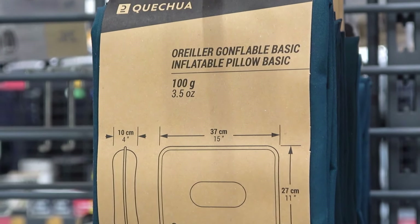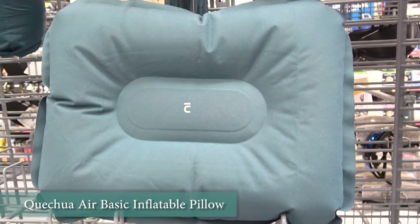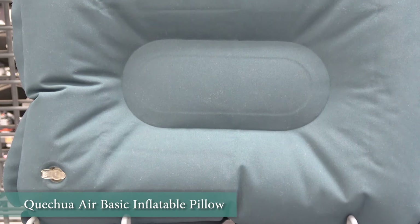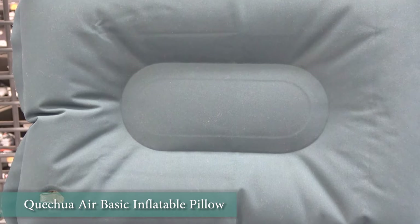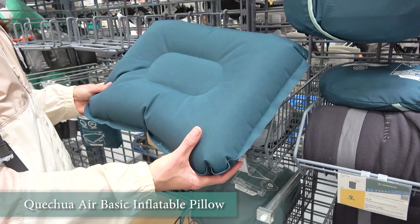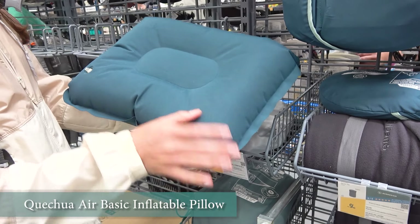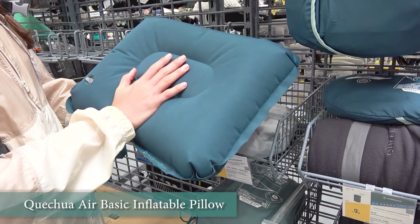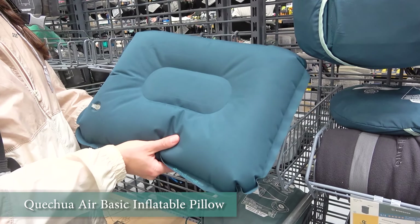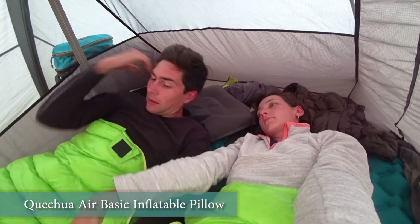A pillow is the thing that will make your sleep better. Initially it seemed to us that it might be redundant but as our experience has shown, making up a pillow out of spare clothes is not the best and most comfortable alternative. There are many different models of pillows at Decathlon. We recommend an inexpensive inflatable model like the Quechua Air Basic. This model is not heavy and the material itself is quite resistant. We spent three months in a tent using this pillow every day and had no issues with it.